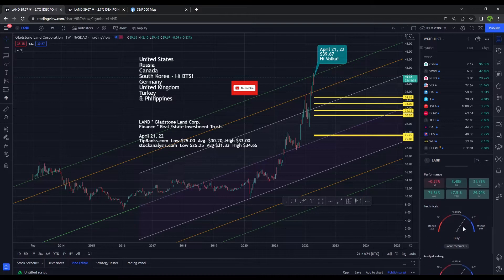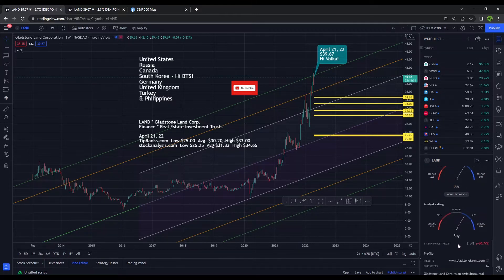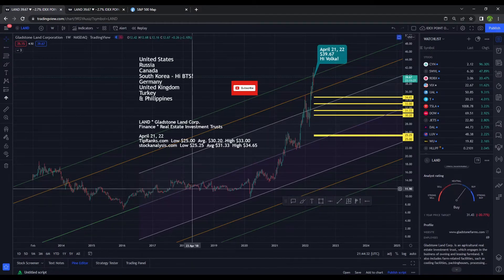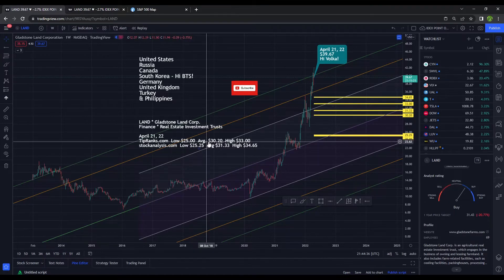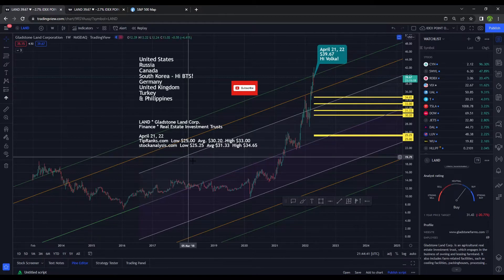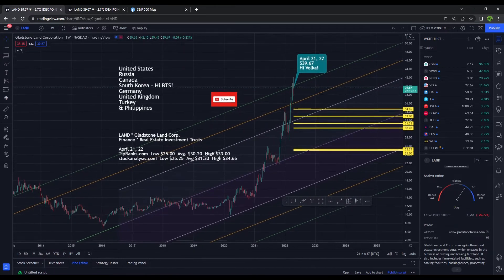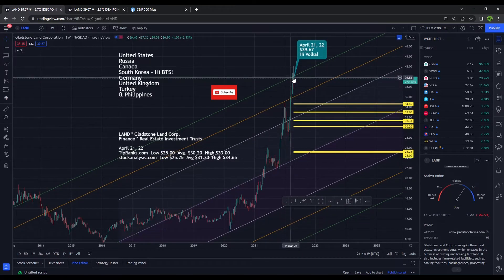Under the technicals, it's considered a buy right now, and under the analyst rating, it is also considered a buy. On TipRanks.com, the low forecast is $25, the average is $30, and the high is $33. On StockAnalysis.com, the projection came in at almost the same price target — and basically, we have hit it. It ended the day again at $39.67.